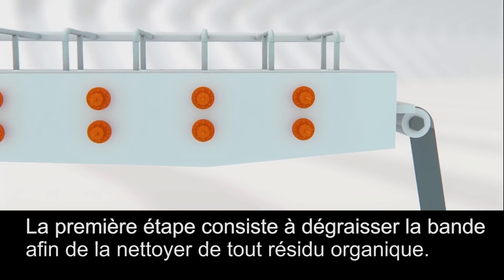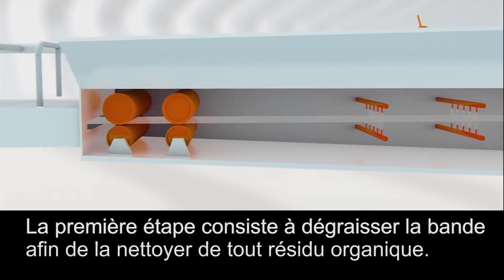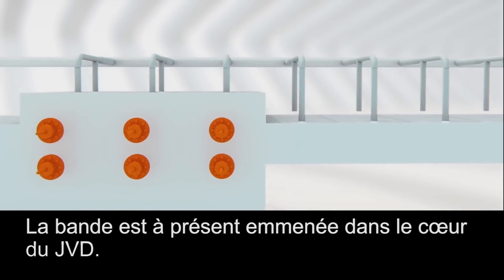The first step consists of degreasing the strip so that all organic residues are removed. The steel strip is then transported towards the heart of the JVD.